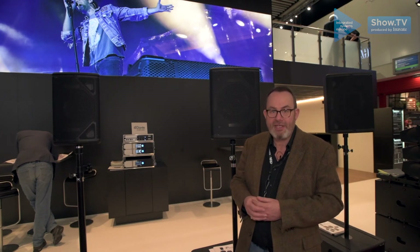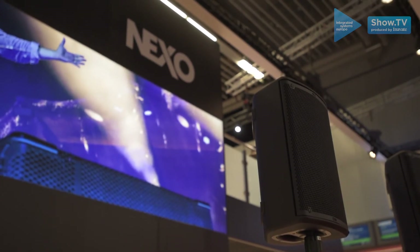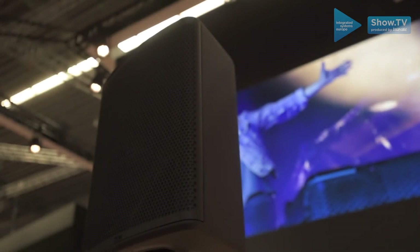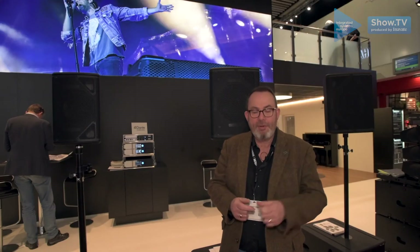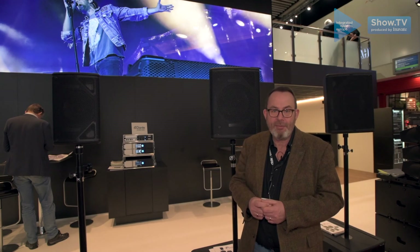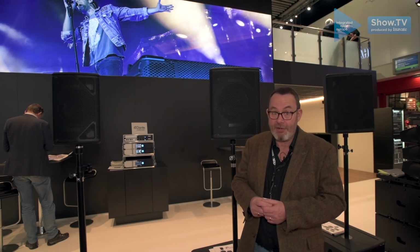Impressive power ratings on these. The little 8 inch box produces 129dB at full power. The 10 inch box is producing 136dB and the 12 inch box is producing 138dB, so they punch well above their weight for size and power ratio.